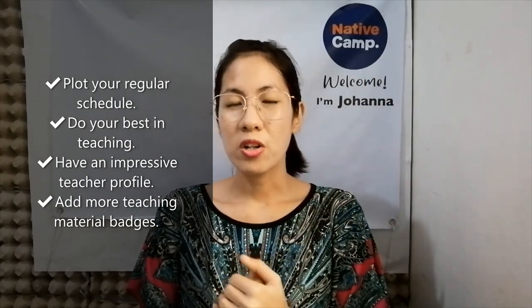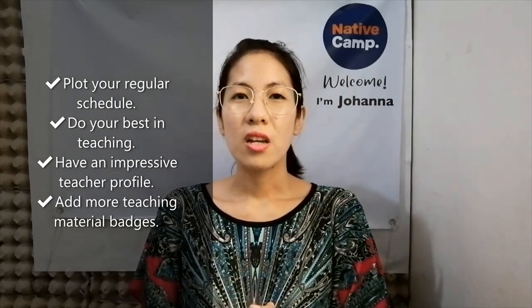Kumpletuhin natin yung teaching material badges. And so kung may nakalimutan pa ako sa mga tenured teacher at Native Camp, you can comment below, so that you can share sa ibang mga teachers, sa mga newbies. Let's help each other.